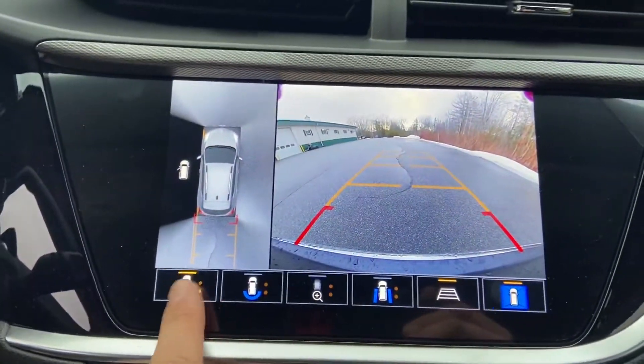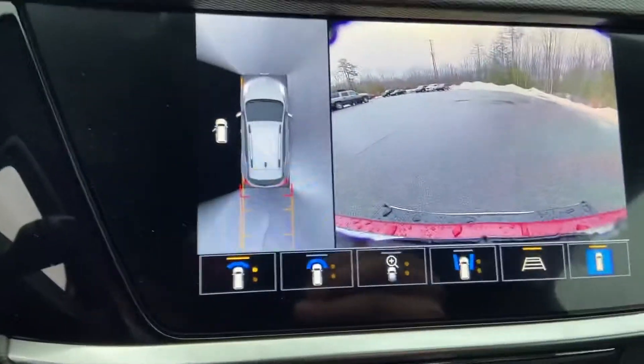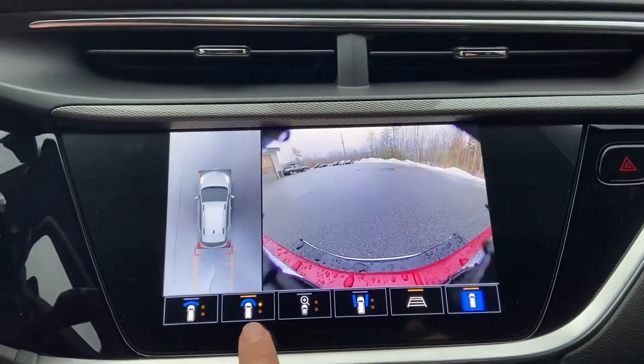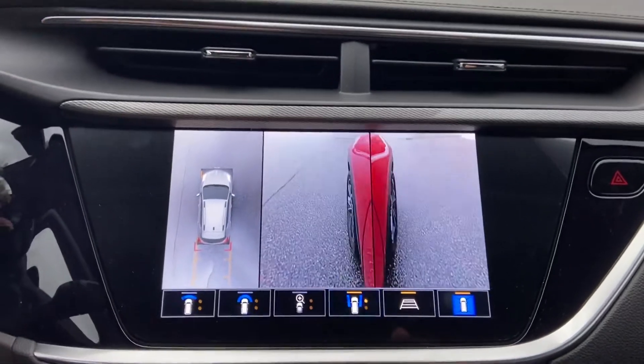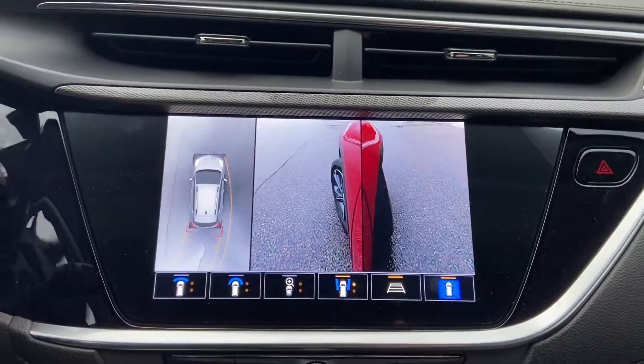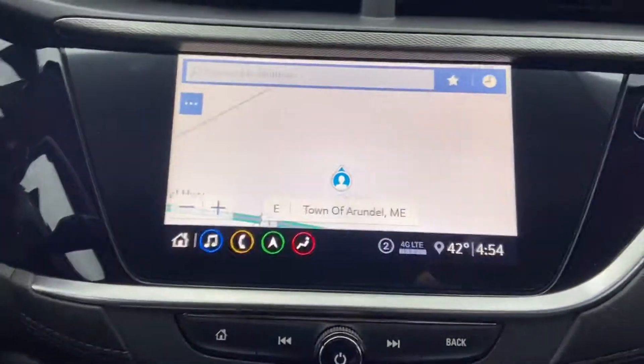As you can see, you've got your camera systems here. It gives you a top-down view, forward views, and a bunch of different side views. As you can see, you've got your front wheels there as well. Pretty cool camera system.